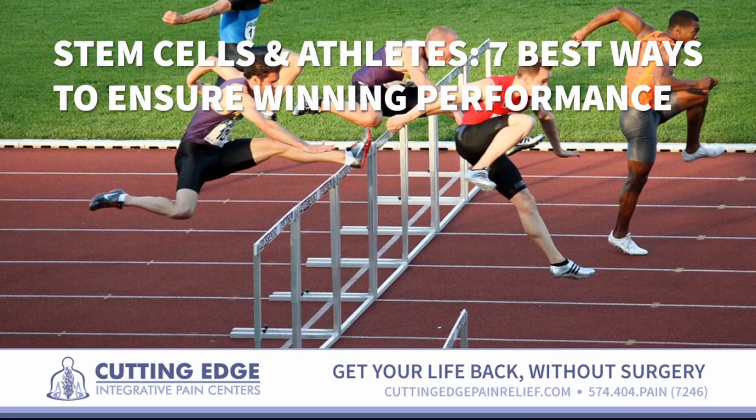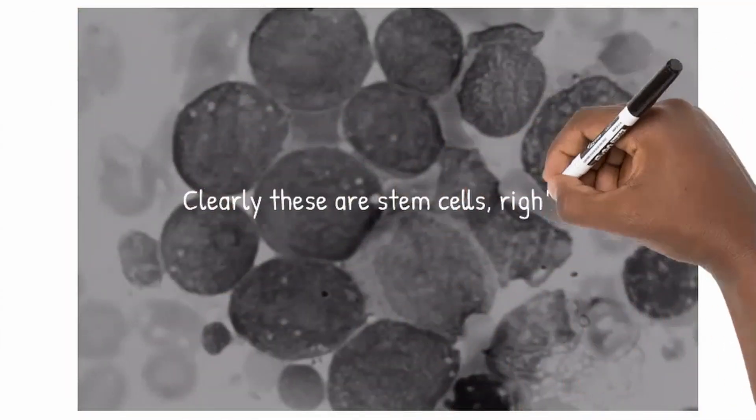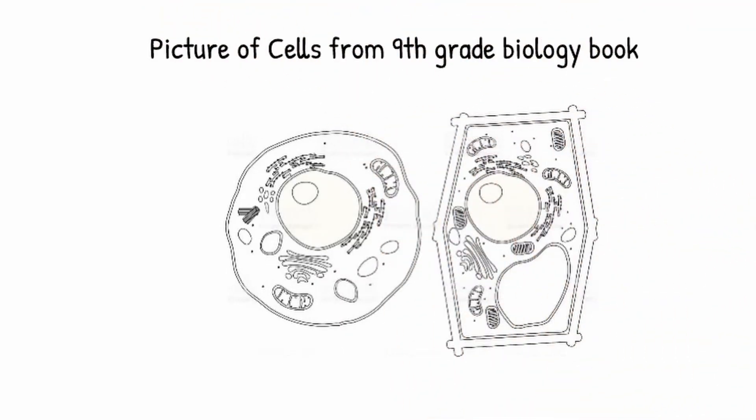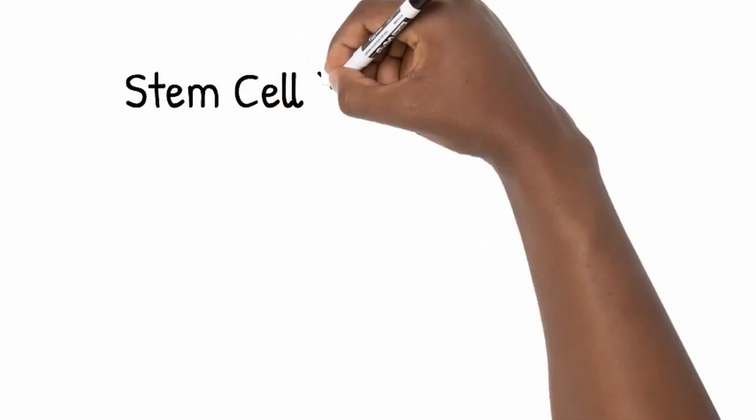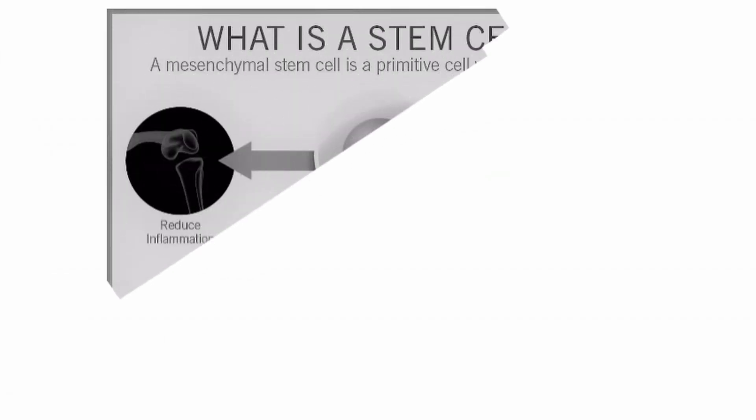To give people clarity on what stem cells are, stem cells can look like a whole host of things — it could be all of the above. Stem cells are broken down into three different types: adult, embryonic, and induced pluripotent. We don't need to use the fancy terms, but we just need to know they can differentiate into different types of tissues.